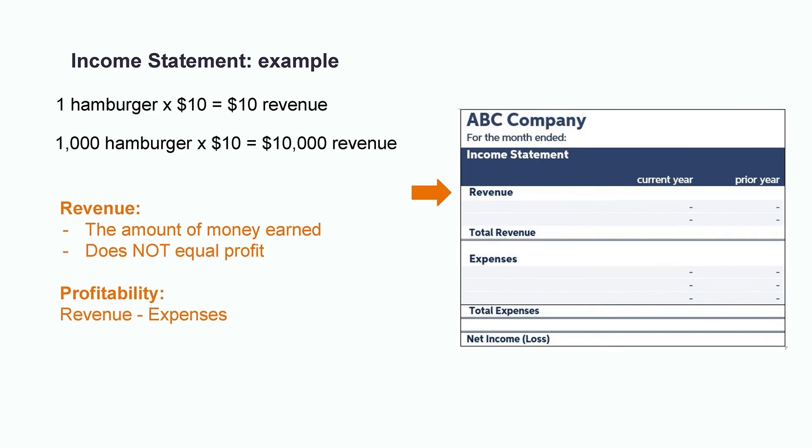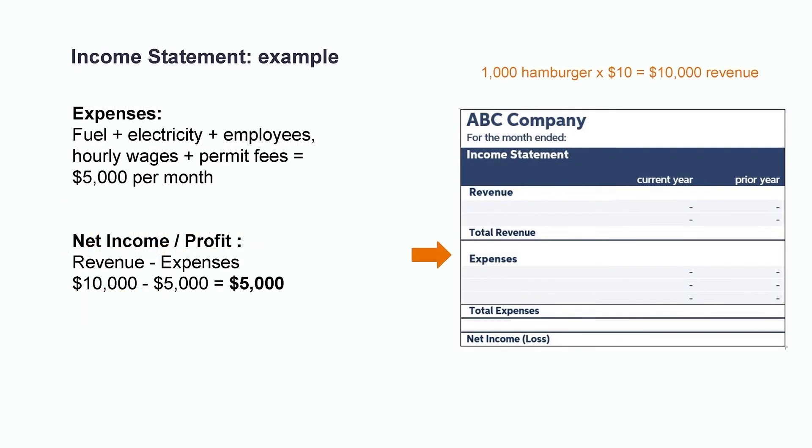However, it's important to remember that revenue does not equal profit. In order to determine the profitability of a company, we need to take into account all of the operating expenses. In our food truck example, we would need to pay for things like the fuel and electricity to operate the truck, kitchen employees' hourly wages, and permit fees. Let's say these all work out to five thousand dollars in total costs for the month. The final step would be to take all the revenue earned for a period of time, less all the expenses, and hopefully we have something left over. If revenue is greater than expenses, we have five thousand dollars of net income. If expenses are greater than revenue, we would have a net loss. Profit breathes life into an organization, and the income statement serves as a key tool to help organizations make profitable decisions.